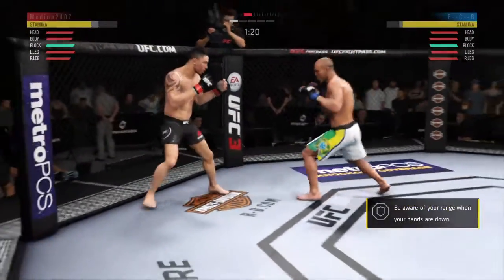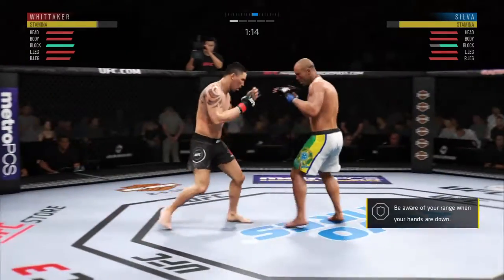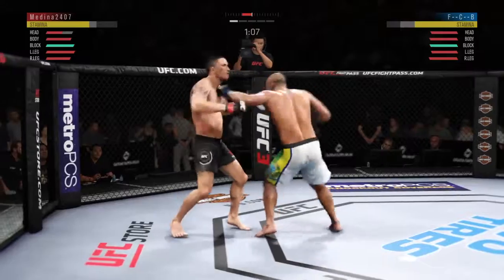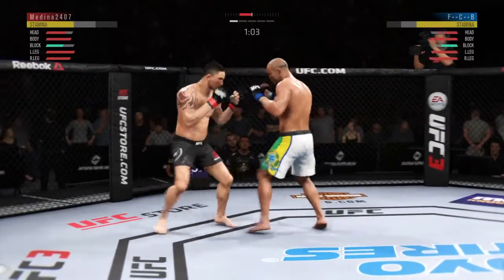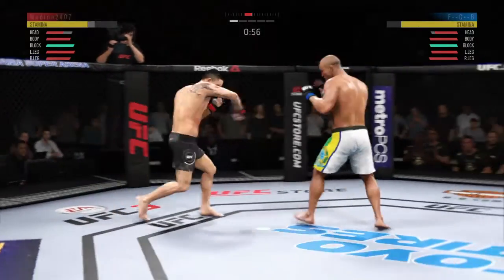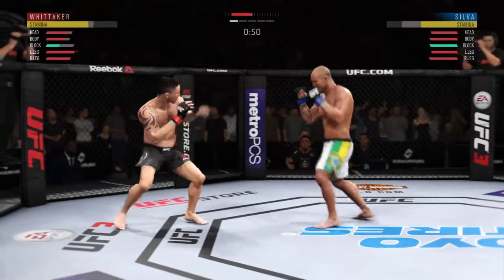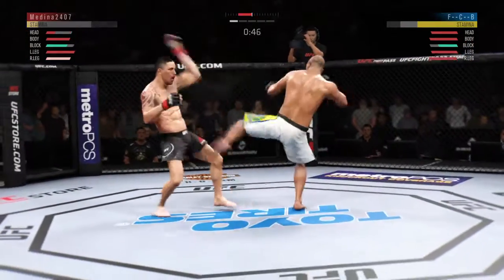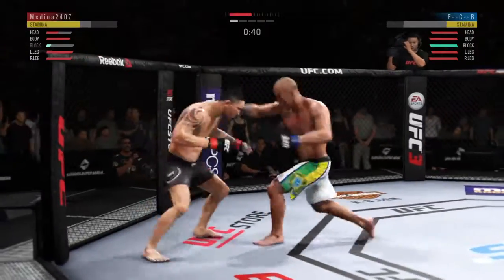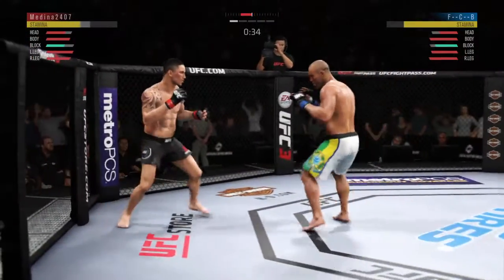And they both stand up. Good job defensively there to block the strike by Silva. Beautiful left hand there, and both guys really throwing with authority. He's doing a great job of being unpredictable and mixing things up. He's really starting to put together some significant offense — oh, he caught with a big punch! Huge right hand! Whittaker's in big trouble. Get out of there.